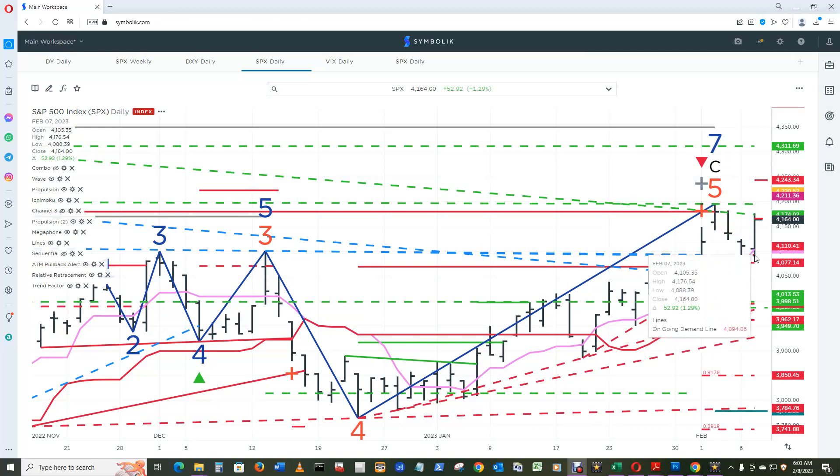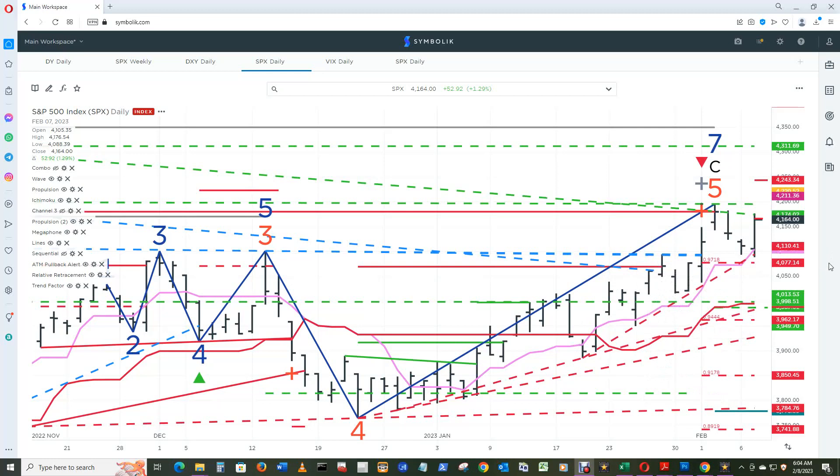The ongoing demand line is at $4110.10 to start the day today, and a close under that for today will qualify this ongoing demand line. If that happens by end of day, thinking about lightening up on longs will be the order of the day. Until the ongoing supply lines get qualified and possibly confirmed — in other words, when they turn solid green — these disqualified supply lines still tell us we should be thinking about fading the market.